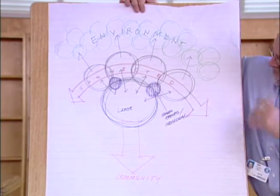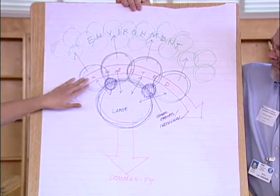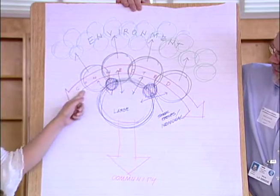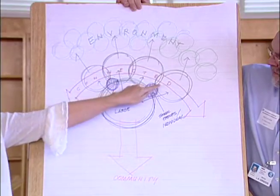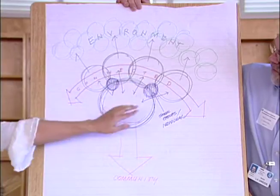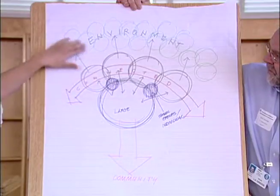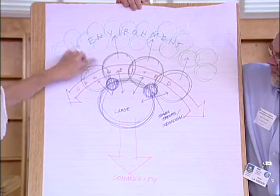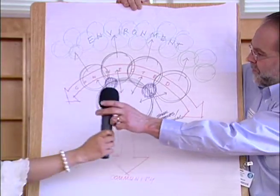We just got to one section of the school. The way we envisioned it is we have four classrooms that are all connected. Within those, we have smaller communities that connect to the larger classrooms, as well as a large community area. You can connect with the environment and the environment can come in, and this area allows connection with the broader community.